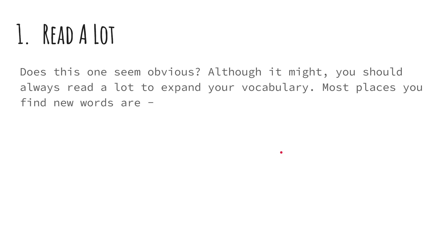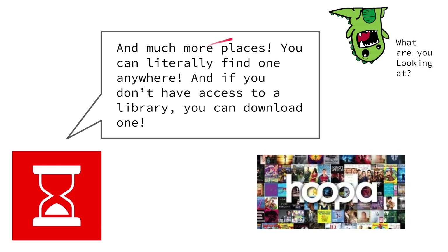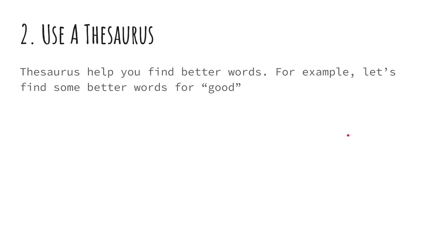One: read a lot. This might seem obvious, but you should definitely read a lot to expand your vocabulary. Most places you find new words are magazines, books, and much more. You can literally find one anywhere, and if you don't have access to a library, you can always download an ebook.